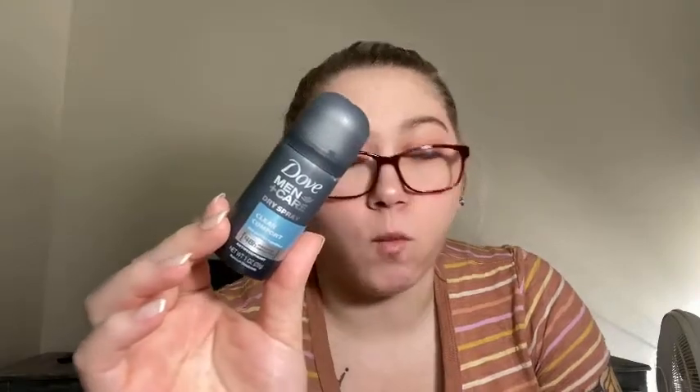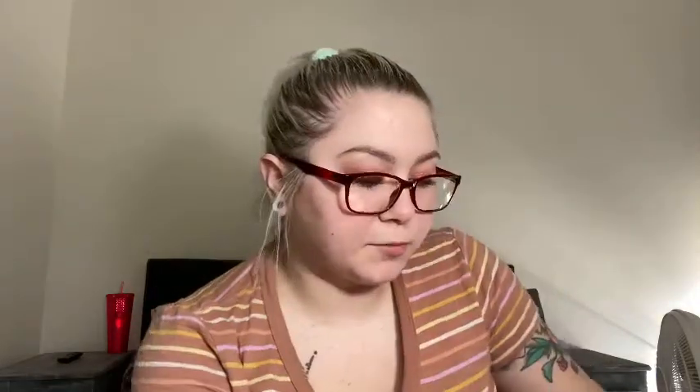The other deodorant is the Dove Men+Care dry spray in Clean Comfort with 48-hour powerful protection and antiperspirant. My husband didn't want to use it so I used it instead. It works, it's nice, but I don't like spray deodorants — the smell when spraying is just terrible.